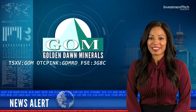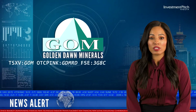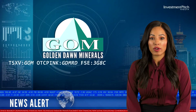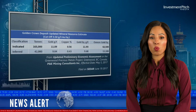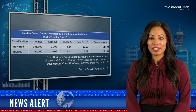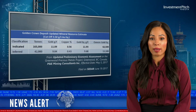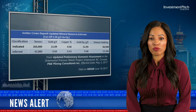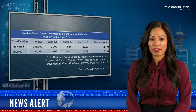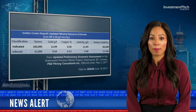This work is aimed at extending the Golden Crown deposit and discovery of new gold zones to add to the existing resource. The Golden Crown resource is estimated at 163,000 tonnes indicated resources grading 11.09 grams per tonne gold and 0.56% copper, and inferred resources of 42,000 tonnes grading 9.04 grams per tonne gold and 0.43% copper.